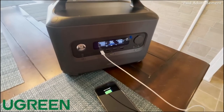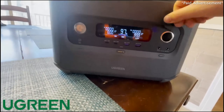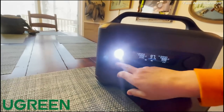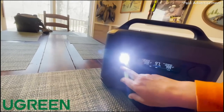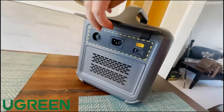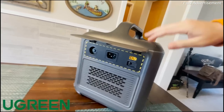Those USB-C ports are actually 100 watts, making them fast-charging ports. Up top there's a car charging port, and on another side there's a really bright built-in light — great for when you're outside or in a tent. On the back side you've got all the plug-in ports: you can plug into a wall, or into solar panels. Since I'm always on the road, solar panels are definitely an option — you can pull up to a campsite, set up your panels, plug in, and charge this thing to full in just four hours.